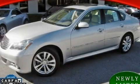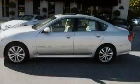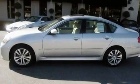This is a 2008 Infiniti M35, a great fit and finish. It has a 3.5 liter 6-cylinder engine and an automatic transmission.